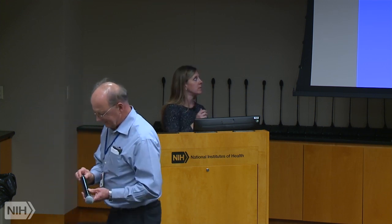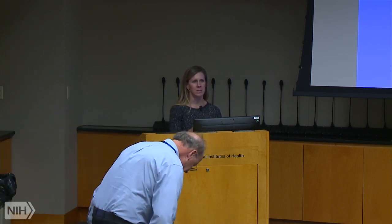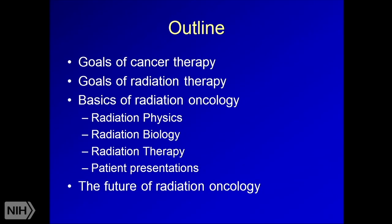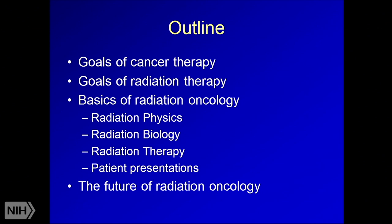Thank you everyone for having me today. It's my pleasure to talk to everyone. I'll be talking about radiation oncology, how radiation works in the body, some of the principles we think about from a therapeutic viewpoint. We'll go through the process of radiation therapy, as there are some steps that most people are not familiar with, and talk about a couple of cases to solidify some of that knowledge. I have no disclosures.